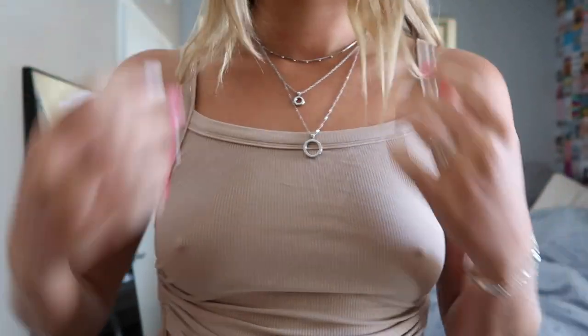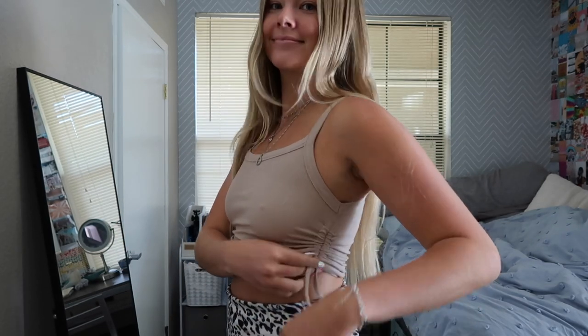Going off the whole ribbed theme, this ribbed side cinch tank top in tan is really cute. What I really like about it is how adjustable the length is because of the ribbing on the side — the shirt can become super cropped or a bit longer. I really like that, and I like the cut on the top overall. It's just really cute and I like it a lot.